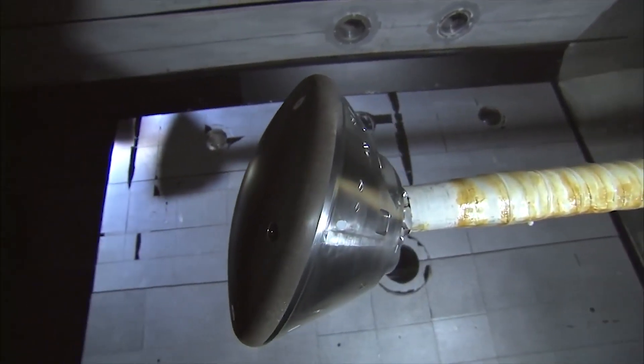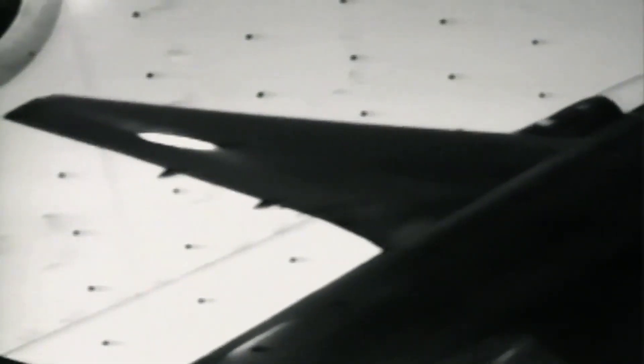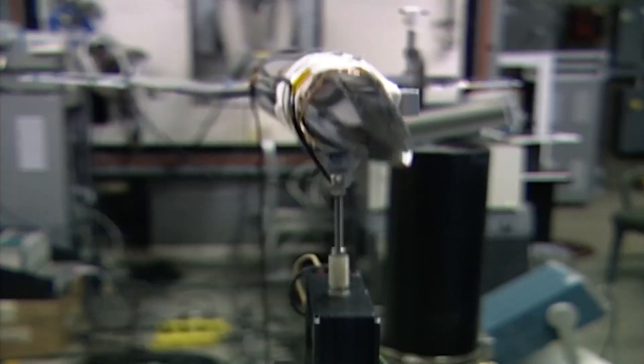The transonic speed regime encompasses speeds from about 600 to 900 miles per hour. Airflow at these speeds is extremely complex and can behave strangely, making a vehicle difficult to fly.